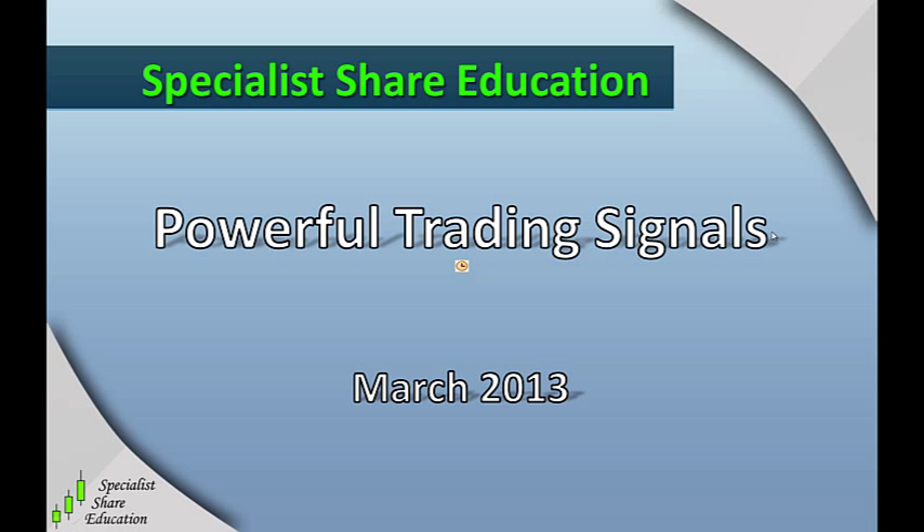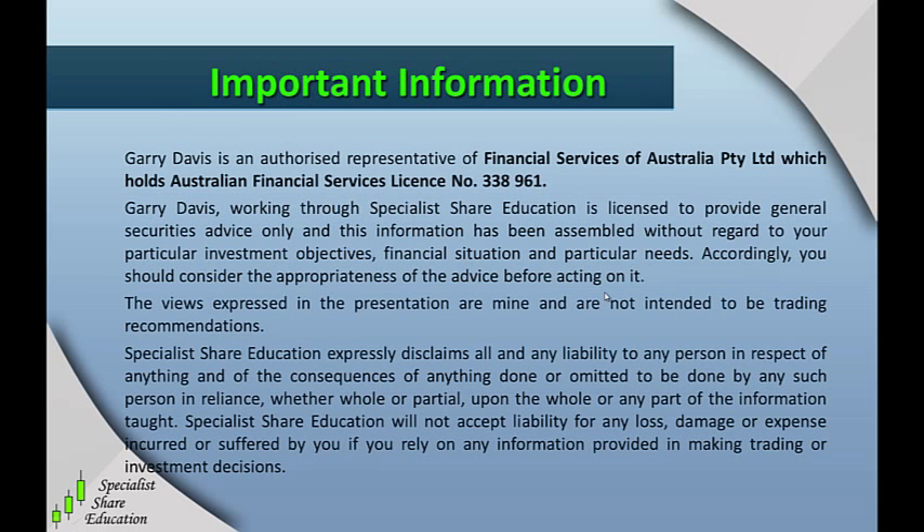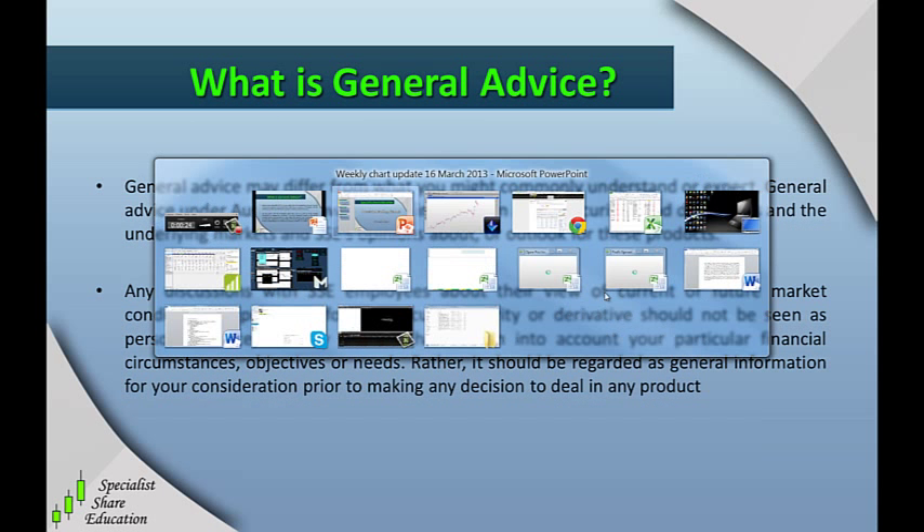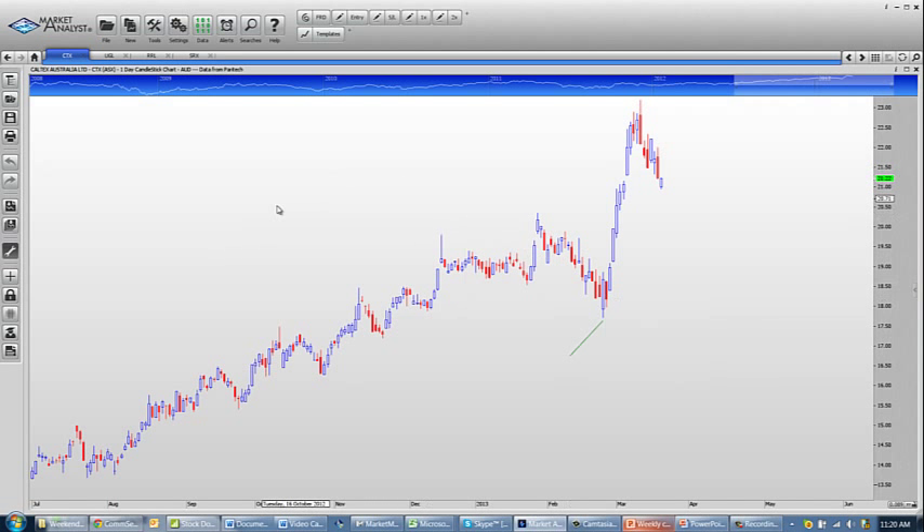Hi everyone, I just wanted to produce this educational video on one of the most powerful trading signals in the market. It's called engulfing candles and I think you'll find it really instructive. Just a reminder about the licensing information and the fact that this is general advice only in this particular video.